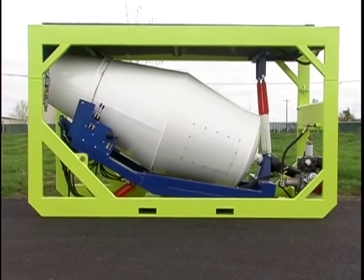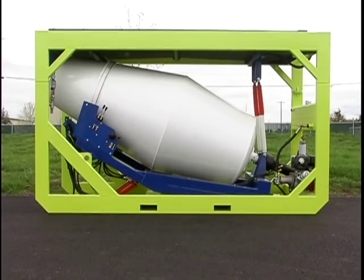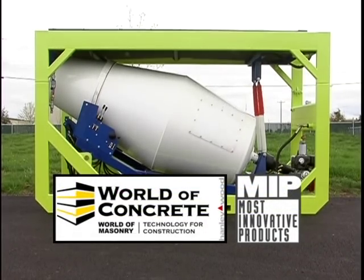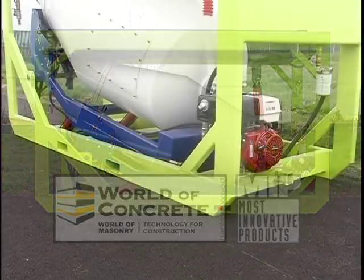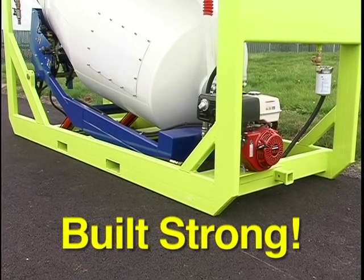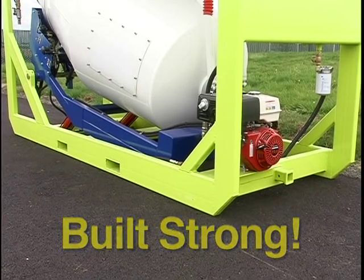Cubes are designed as stationary batching systems and will mix up to one and a half yards per load. Cartaway is proud to offer this product, which has been named the most innovative product in 2006 by the 70,000 World of Concrete attendees. The framework of the Cube is built strong enough to be parachuted into a war zone while remaining efficient in its packaging.